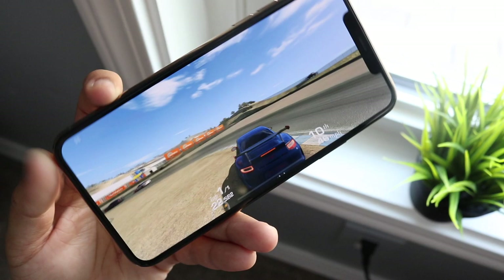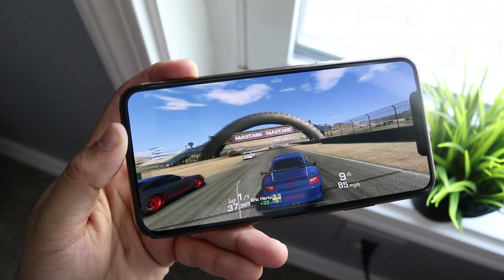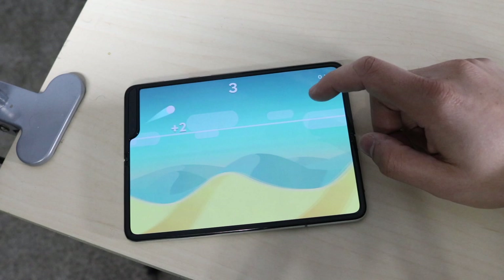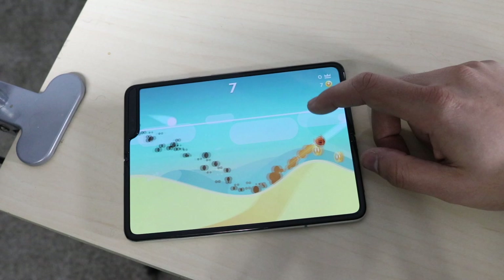The Galaxy Fold has essentially the same specs as the Galaxy S10, which is an extremely fast phone, so both devices are very capable. Also, don't let the RAM difference fool you — iOS doesn't need as much RAM to power the same tasks as Android does. The 4GB vs 12GB gap has little to do with raw speed; it's more about keeping apps in the background.